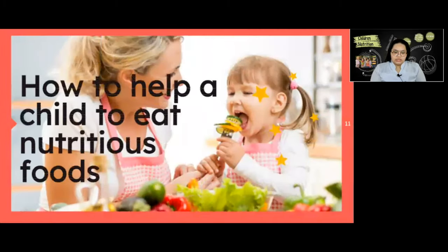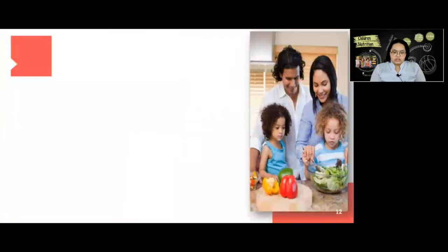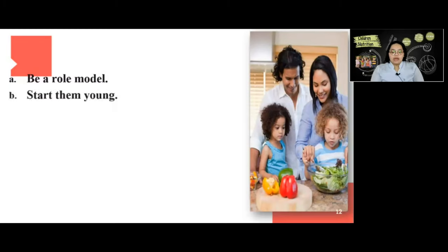Next is how to help a child eat nutritious food. First, be a role model — kids eat the way you eat, so follow these tips yourself and your child will be more likely to eat well. Start them young — food preferences develop early in life, so expose your child to different kinds of food early on and continue as they grow older.